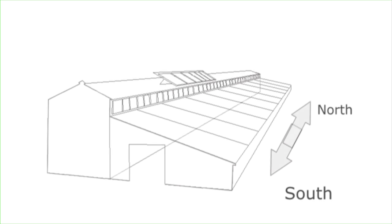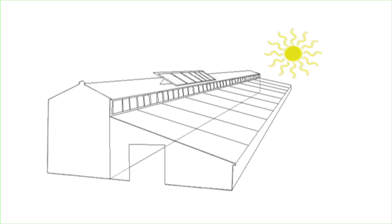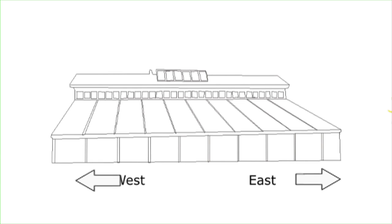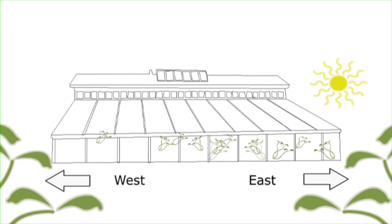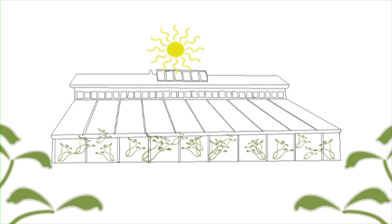A lot of commercial greenhouses are oriented north-south, so as the sun travels, it goes over the greenhouse. Ours is oriented east-west because for us it was important to catch and conserve the maximum amount of energy. We wanted maximum solar gain in the winter time when the sun is low.